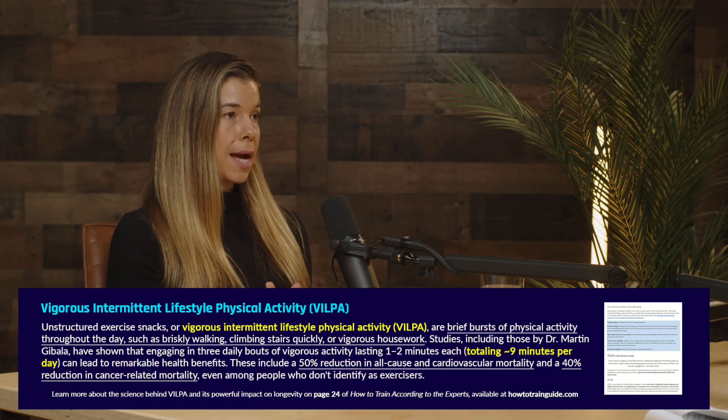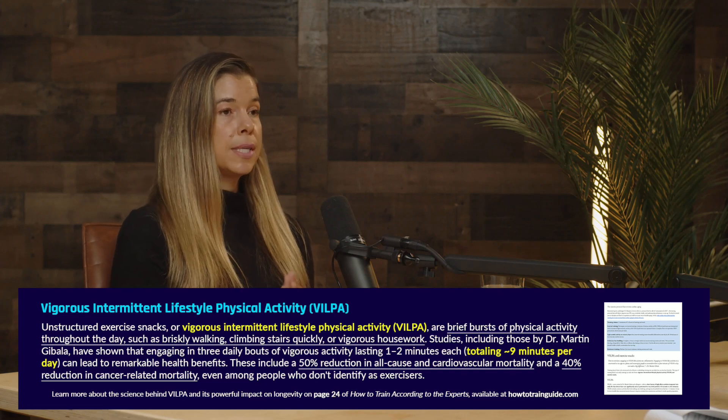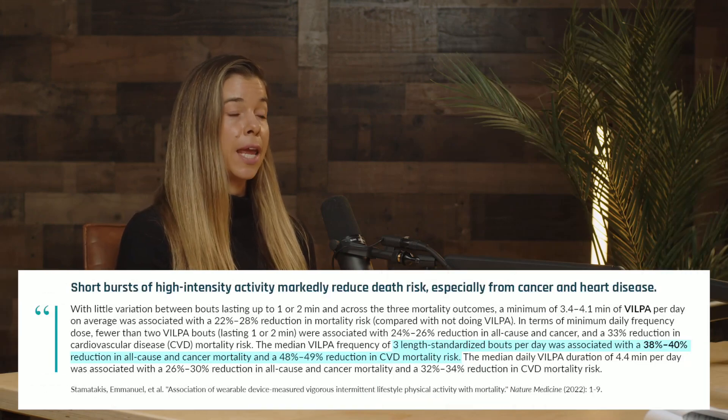There are a variety of benefits associated with exercise snacks. When Dr. Gabala came on the podcast, he talked extensively about VILPA studies where researchers give participants an accelerometer to measure heart rate and distance, then track outcomes. These publications have shown that people engaging in VILPA for one to two minutes, three times a day — up to nine minutes total — have a 50% reduction in all-cause mortality and cardiovascular-related mortality, and a 40% reduction in cancer-related mortality.